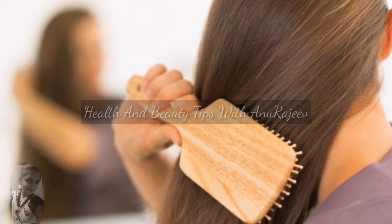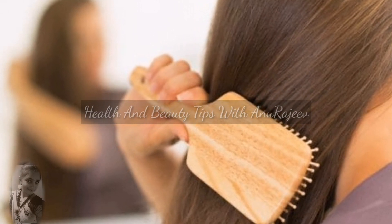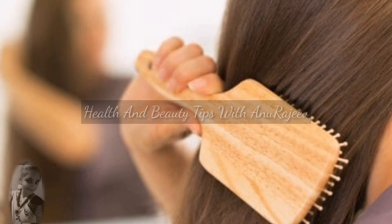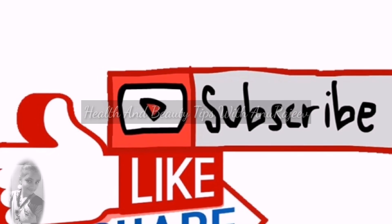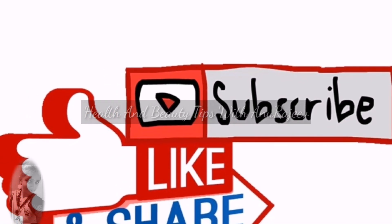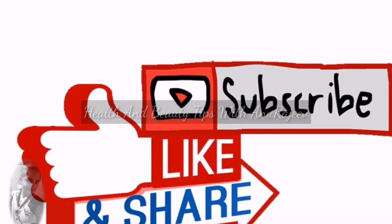If you have a natural shampoo, please tell me in the comments box. I will show you the video. I will show you the hair care. If you follow these tips, we will show you how to maintain your hair for a long time.